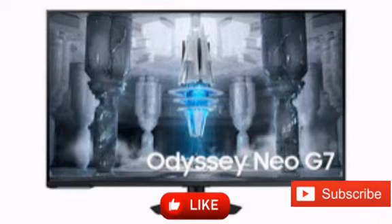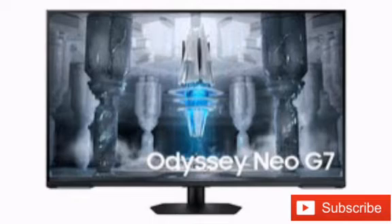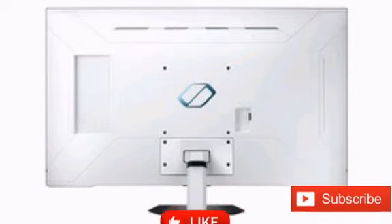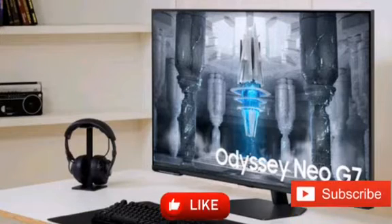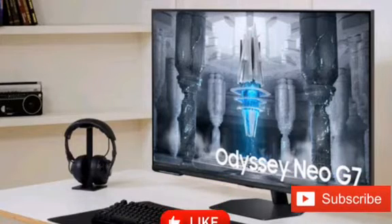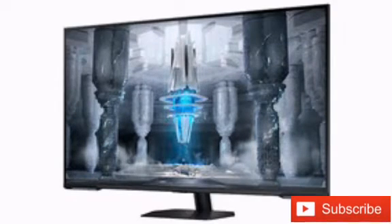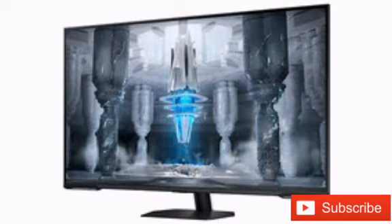Mini LED technology is seeing quite the push these days, as Apple is adopting it on most of its premium devices, while laptop OEMs are offering it as an alternative to OLED. There are also large-size Mini LED TVs, but nowadays gamers and content creators tend to look for monitors in the 40-inch range, which are still not readily available in Mini LED form. Samsung is the only company to currently offer a 49-inch Mini LED with the Odyssey Neo G9; however, this is an ultra-wide model that might not appeal to everyone.